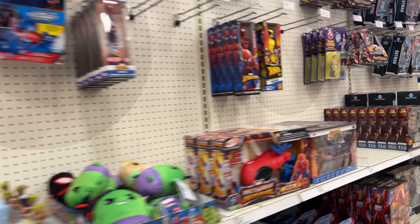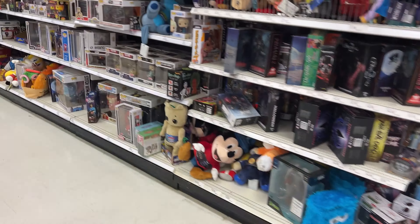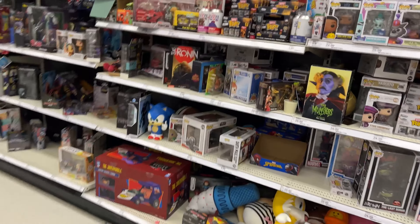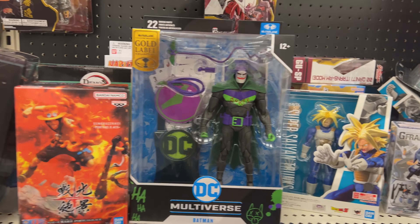Let's see here. It looks like every other Target. I see nothing here. I'm going to ask one of the employees if they have anything in the back. There's nothing here. I'm not going to lie, I think these are dumb, but they look cool. Okay, so there's no Collector's Editions here.